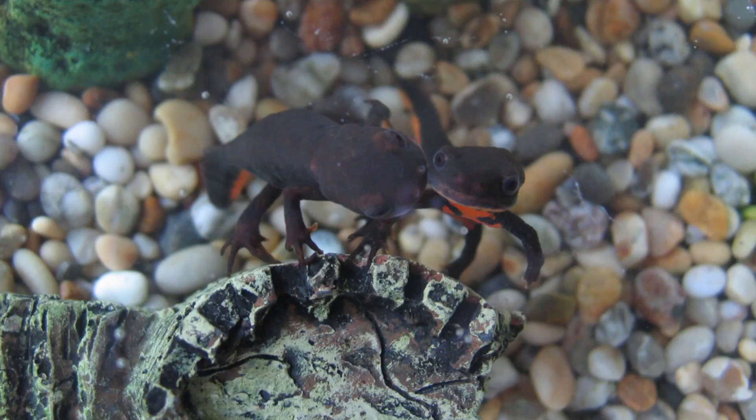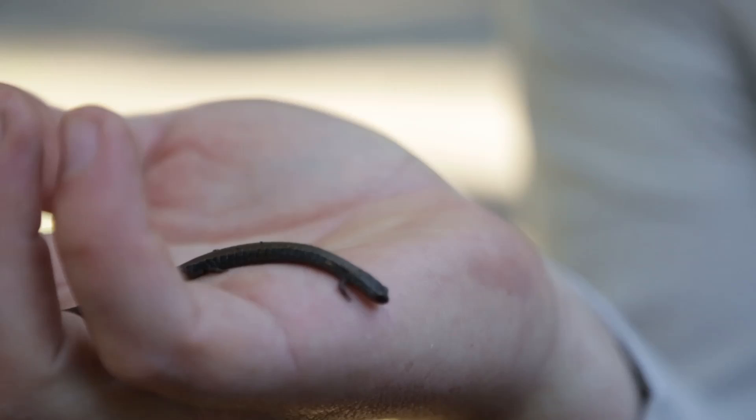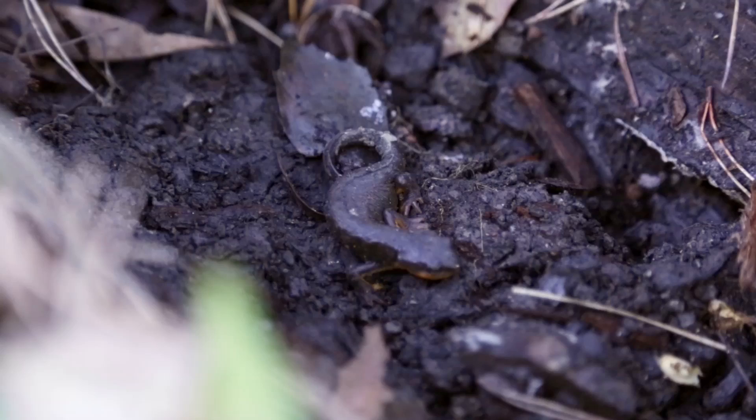Inadvertently, when you bring in these animals, those diseases spread to other animals. The pathogen can actually be disseminated through water supply, through all sorts of other sources, and get out from your house to the wild.